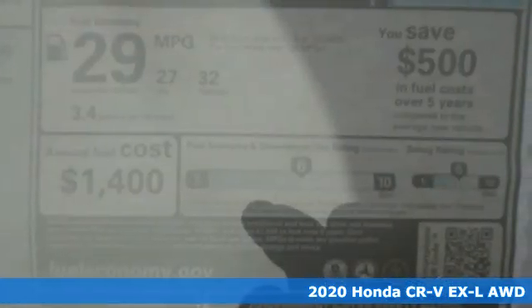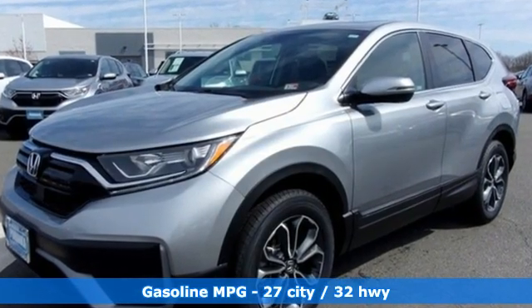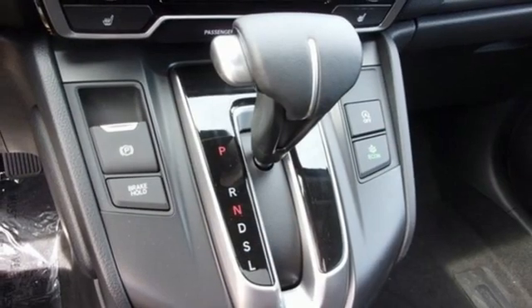It boasts an impressive list of features like these: continuously variable automatic transmission, front heated leather bucket seats, streaming audio, auto dimming rear view mirror, and dual zone climate control.